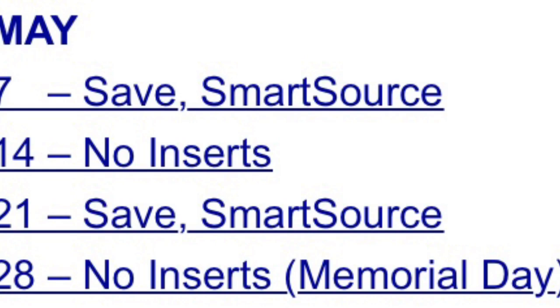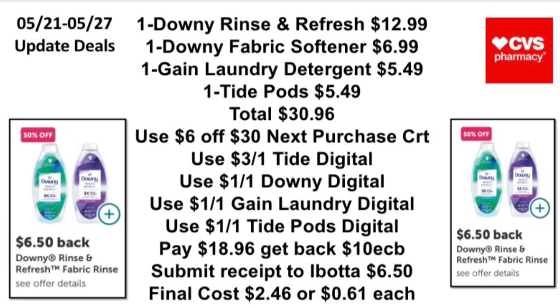The update deal: when you spend $30, get a $10 Extra Buck. Pick up one Downy Rinse & Refresh for $12.99, one Downy fabric softener for $6.99, one Gain laundry detergent for $5.49, and one Tide Pods for $5.49, totaling $30.96. Use a $6 off $30 next purchase CRT, a $3 off 1 Tide Rinse & Refresh digital, $1 off Downy digital, $1 off Gain digital, and $1 off Tide Pods digital. You'll pay $18.96, get back a $10 Extra Buck, then submit your receipt to Ibotta and get back $6.50 — making your final cost $2.46 or 61 cents each.